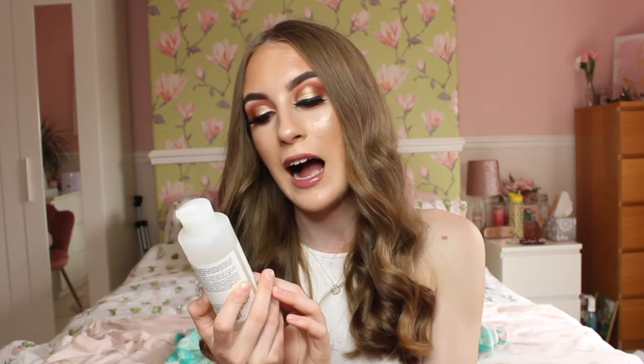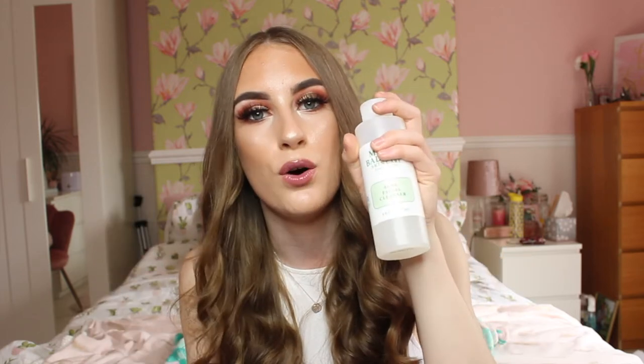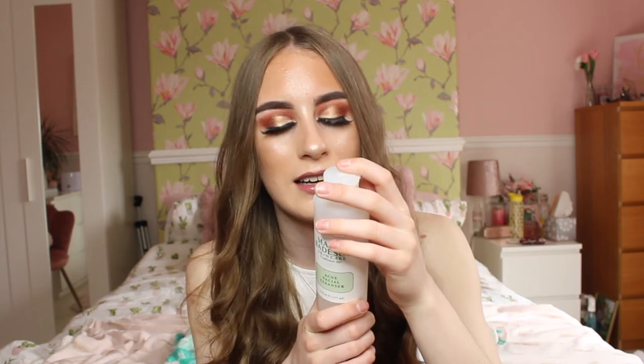Next up is skincare. Recently my skin has been breaking out and I've been in need of a new skincare item. In this favourites video I have the Mario Badescu acne facial cleanser. Oh my god, this facial cleanser has been my holy grail ever since I started using it — my spots have been under control. I don't know why my skin randomly started breaking out because I've always been pretty lucky with my skin. This cleanser is antibacterial and it also has salicylic acid, which is meant to be really good for acne-prone skin.